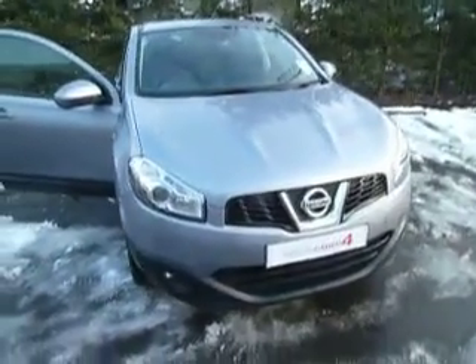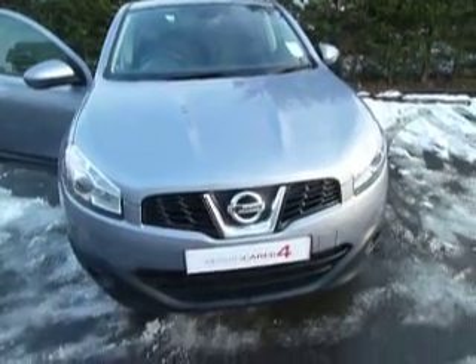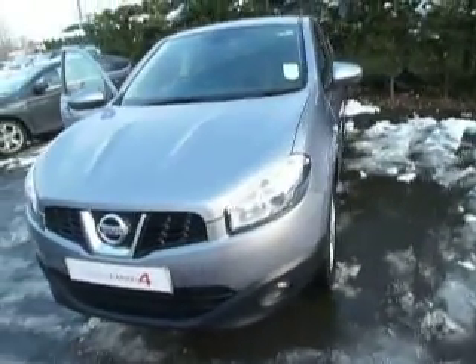Hello and welcome to JT Hughes Nissan in Oswestry. My name is Simon and today I'm going to show you around this Nissan Qashqai. This is a 1.6 petrol Accenta in the Mineral Grey Metallic. Let's have a closer look at the car.